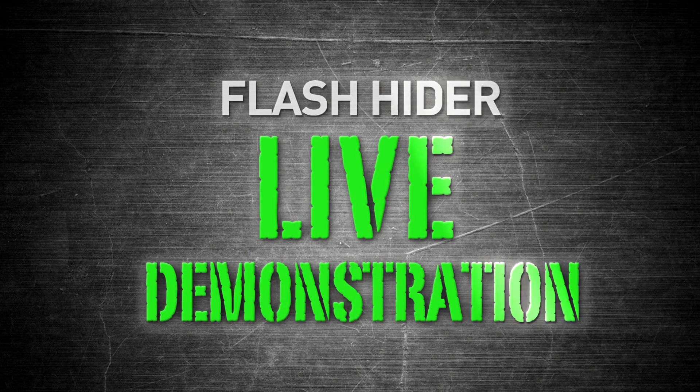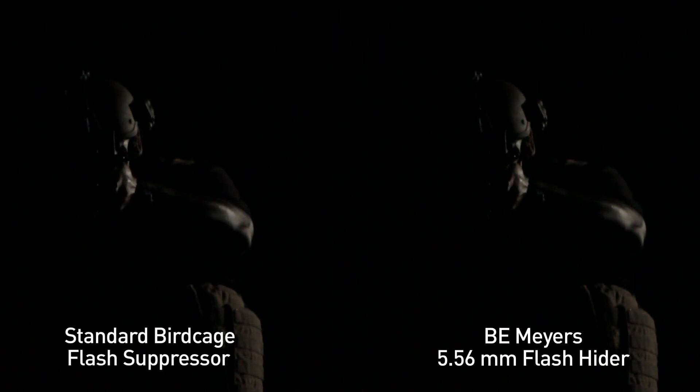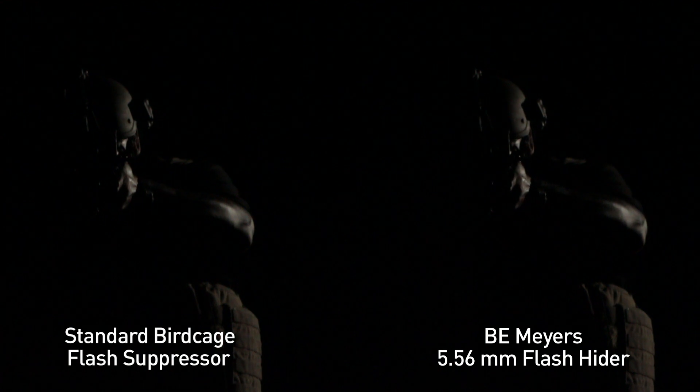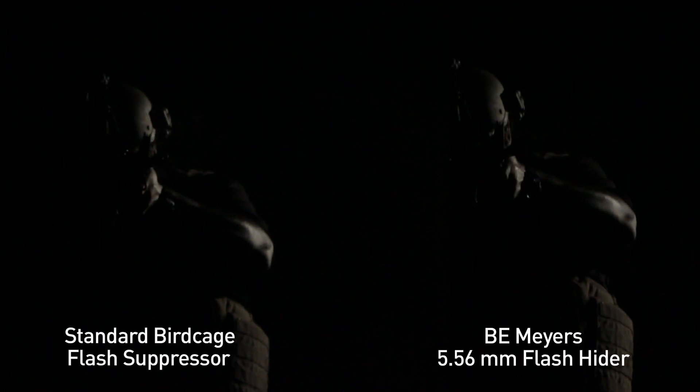In this live demonstration, the flash hider shows its advantage over a weapon with a standard flash hider. Both shooters are 100 yards away from their respective targets. The shooter on the right is equipped with a B.E. Meyer's 5.56mm flash hider, while the shooter on the left is equipped with a standard-issue flash hider.